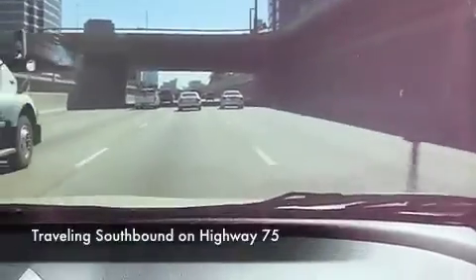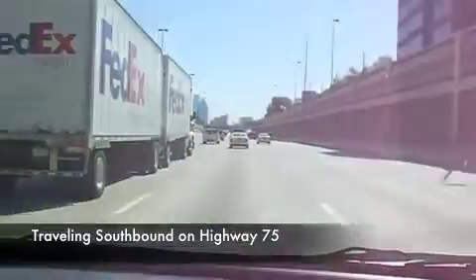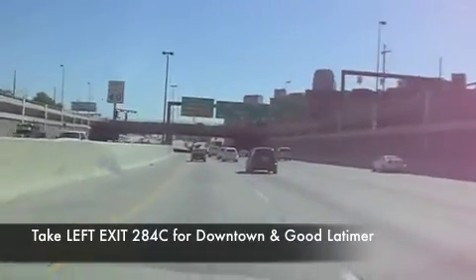I'm traveling southbound on Highway 75. Here's our exit 284C for Good Latimer in downtown Dallas.